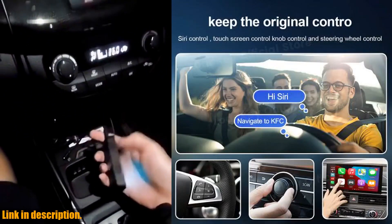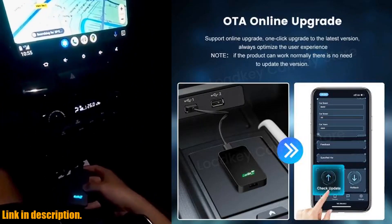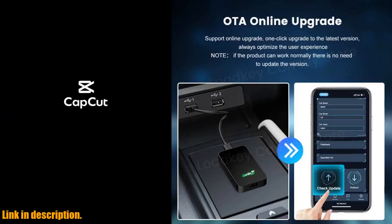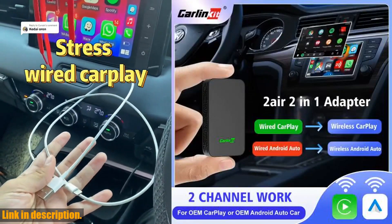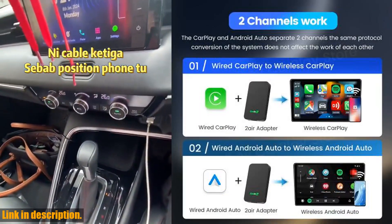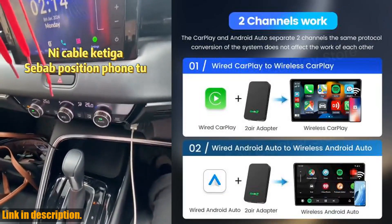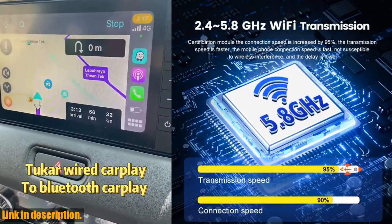So if you're ready to take your car to the next level, make sure to check out the Carlinkit 5.2 Air Wireless CarPlay Android Auto Wireless Box 2-in-1 Adapter. You can find the link in the description below. Trust me, you won't be disappointed. If you found this video helpful, don't forget to give it a thumbs up and share it with your friends. Thanks for watching, and I'll see you in the next one.